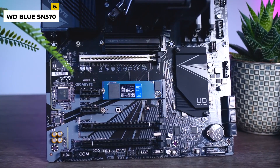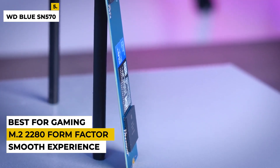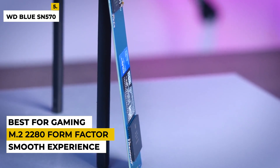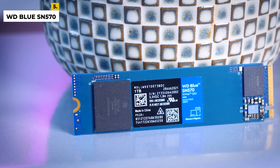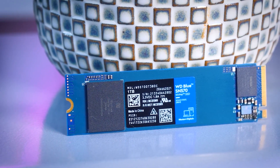Thanks to its M.2 2280 form factor, you can easily install this SSD into compatible computers with minimal effort. This is the perfect choice for those looking for a high-performance SSD that can handle the most demanding tasks with ease. The drawbacks are it has a limited lifespan and is not as reliable as other SSDs. For some customers, actual speeds are far lower than advertised.